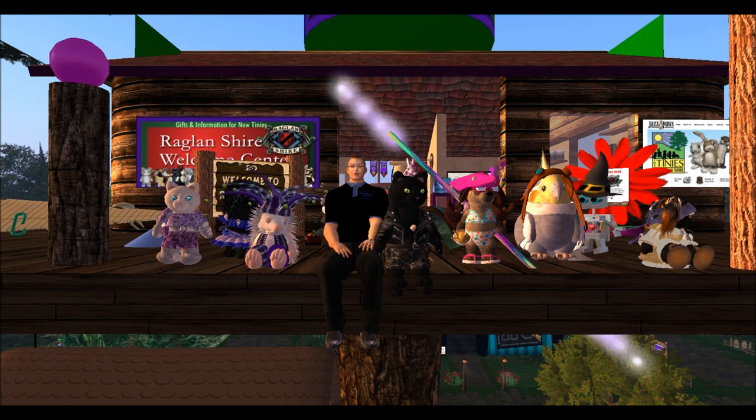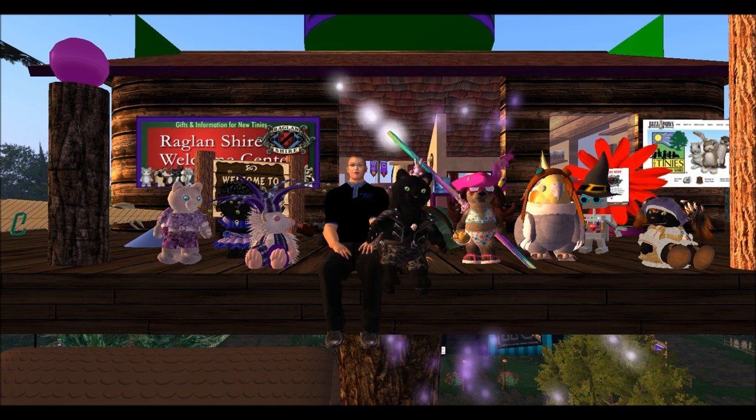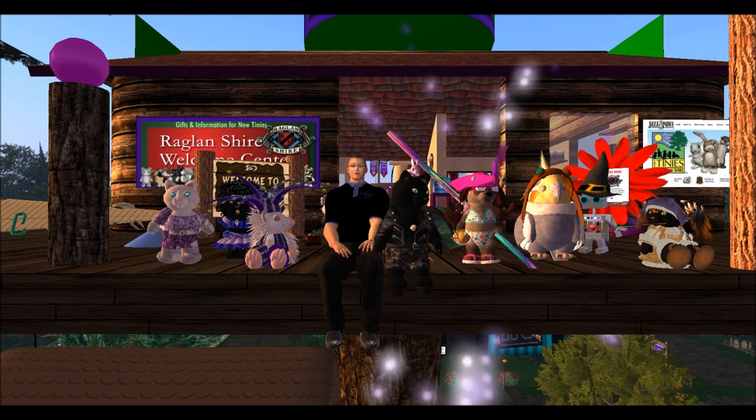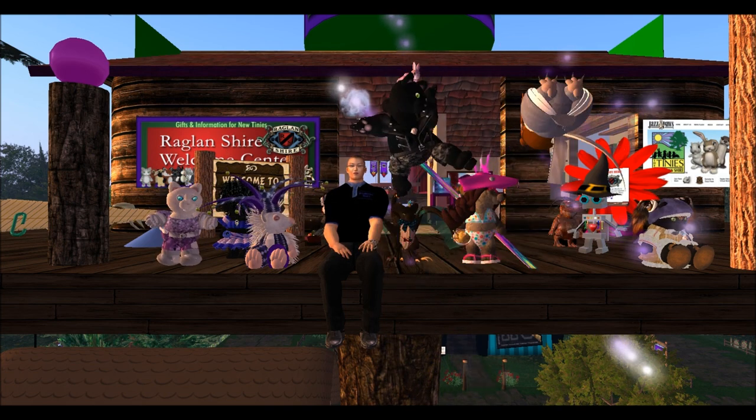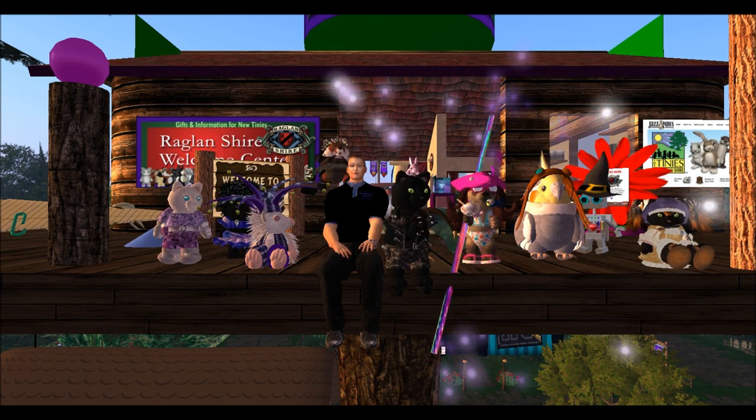Hello, welcome to Raglan Shire, a very cute sim here in Second Life. Raglan Shire is home to a population of cute little furry animals called tinies. Please join me on this adventure as I explore this sim.